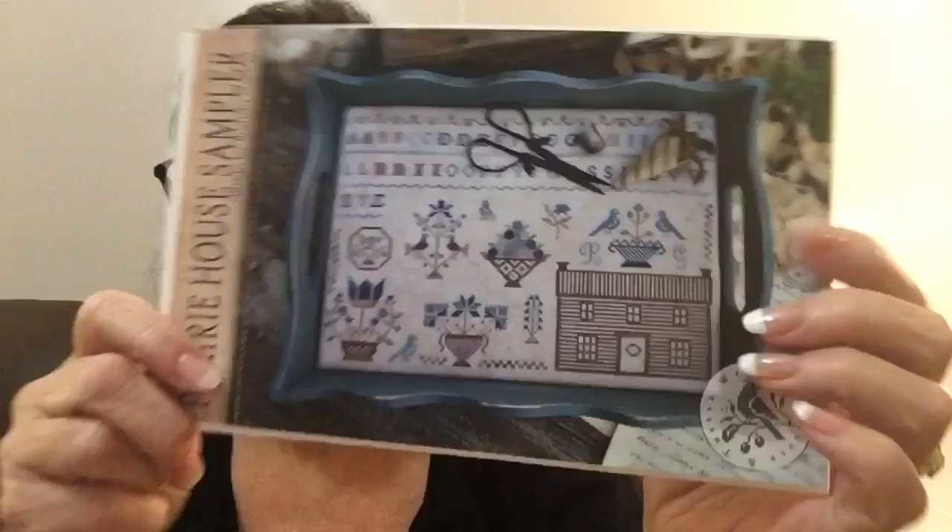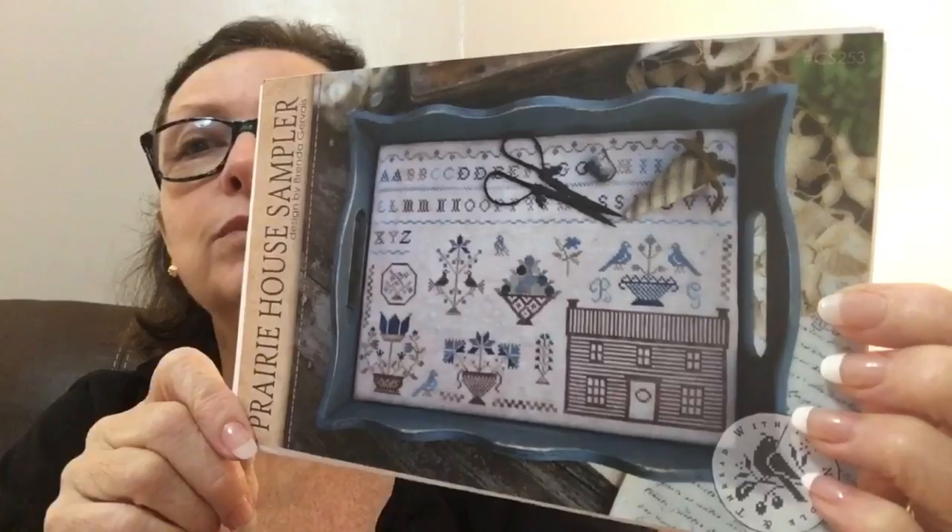I don't know if I've shown you this one — it's Prairie House Sampler by Brenda Gervais. I haven't had it long. I don't have the fat thread for this, but I do think I want to do it in the called-for threads — it calls for Gentle Arts and Classic Colorworks. I just absolutely love it — the blues, that log cabin, it's really really cute. I may not get it started this month because I don't have the stuff for it.